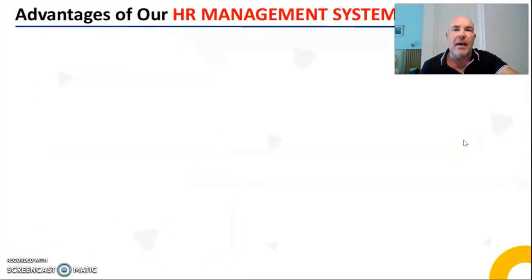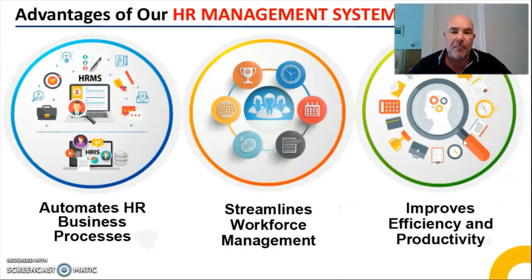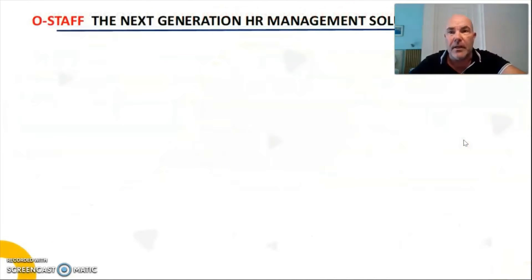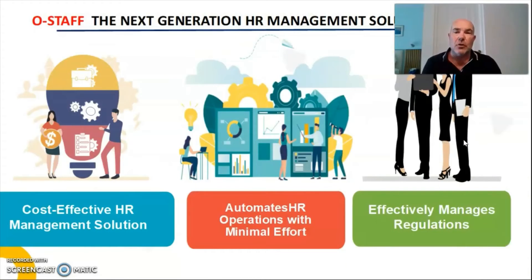The advantages of our HR management system are as follows. We will automate your business process by streamlining the workforce management process that is integrated within our OStaff management system. It will also improve your efficiency and productivity, giving you more time to concentrate on other things. OStaff is the next generation management system solution. It is cost effective, meaning that bottom line you are paying out for your existing human resource management solution is a lot cheaper.